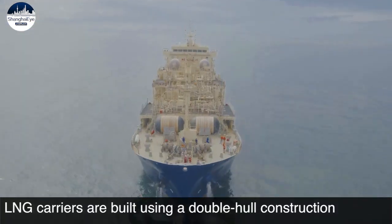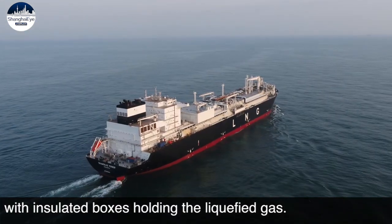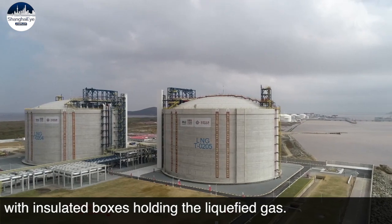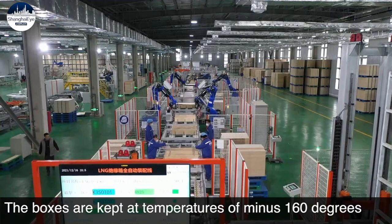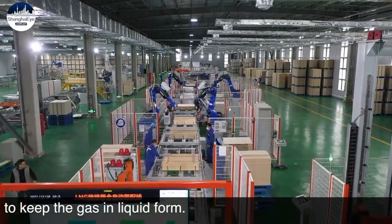LNG carriers are built using a double-hull construction with insulated boxes holding the liquefied gas. The boxes are kept at temperatures of minus 160 degrees Celsius to keep the gas in liquid form.